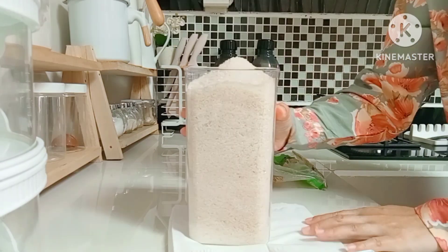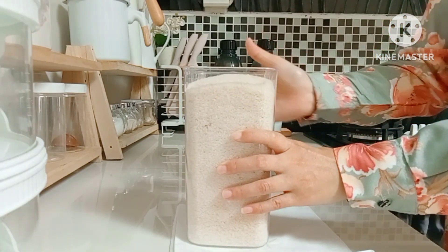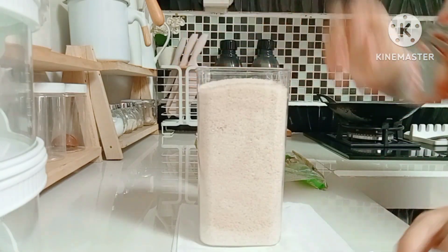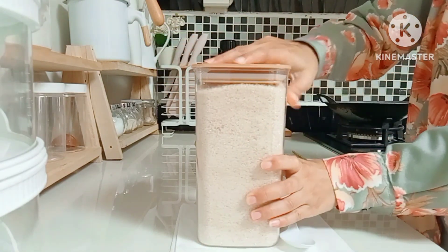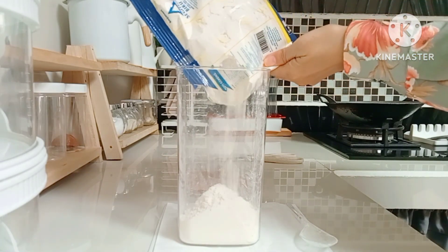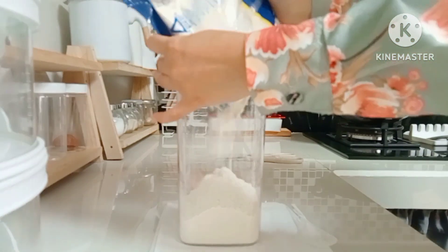Jadi aku kalau belanja gak yang berlebih-lebihan ya teman-teman, yang bener-bener aku butuhkan aja hari ini. Alhamdulillah ada rezeki sedikit, jadi aku sekalian belanja ke agen. Nah ini sudah selesai aku refill gula pasirnya. Tadi untuk gula pasir aku beli kalau gak salah itu 13.500.